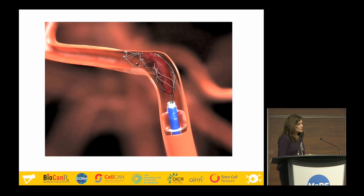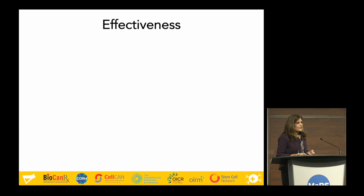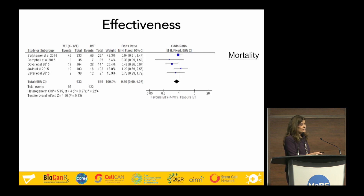Let's go back to the stent retriever. Should we use it? Should we publicly fund it for everybody in Ontario? This was a real question that came to us about a year and a half ago. We looked at the evidence for effectiveness from the published literature and clinical trials. A forest plot is a way of representing all the data graphically — every dot is the mean data point of the study and the horizontal line is the variance of the data.